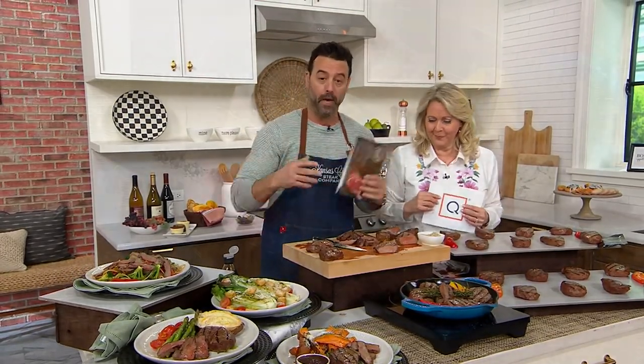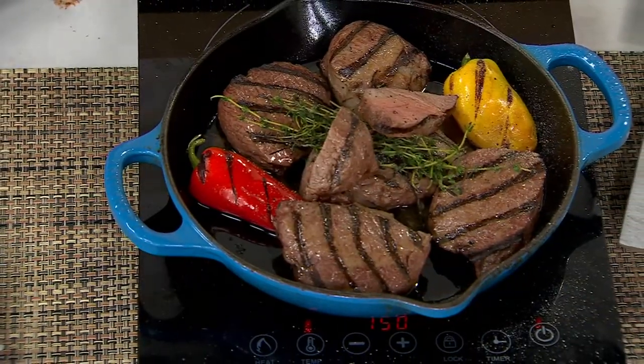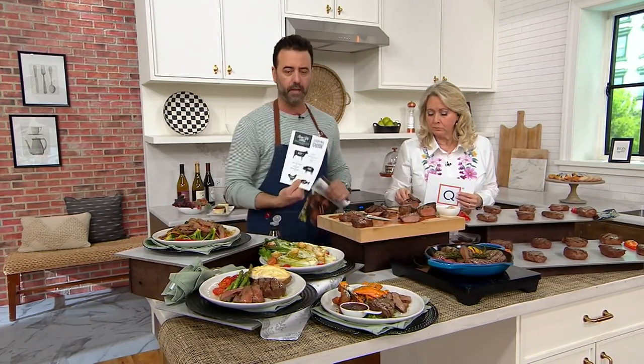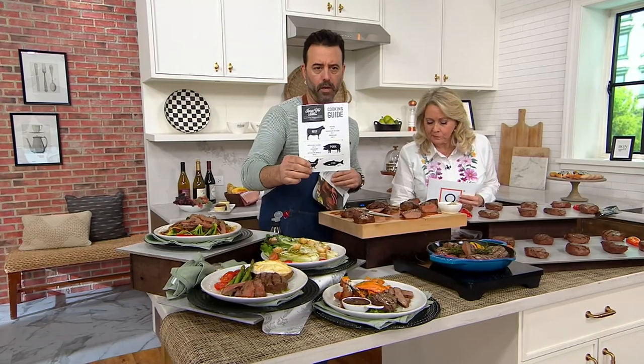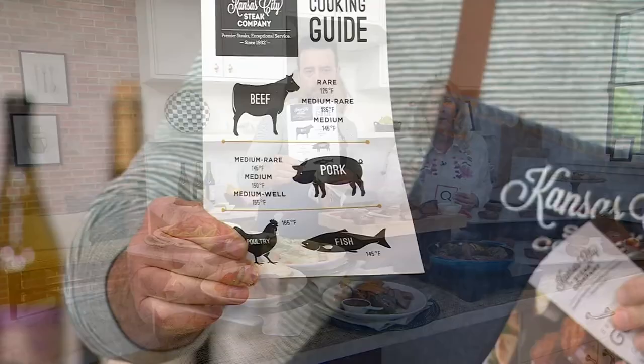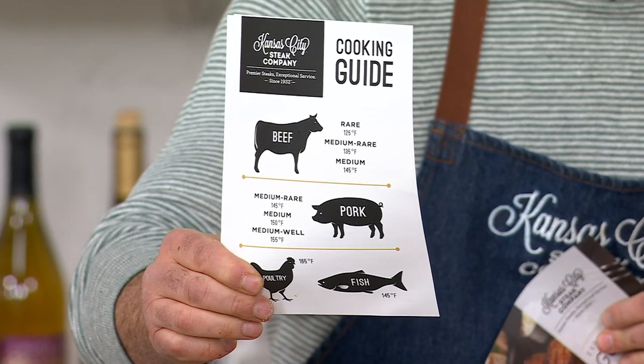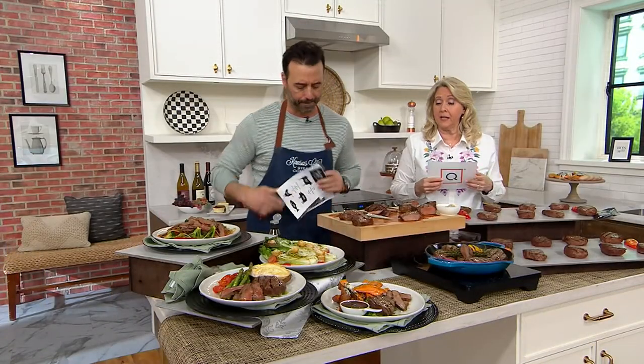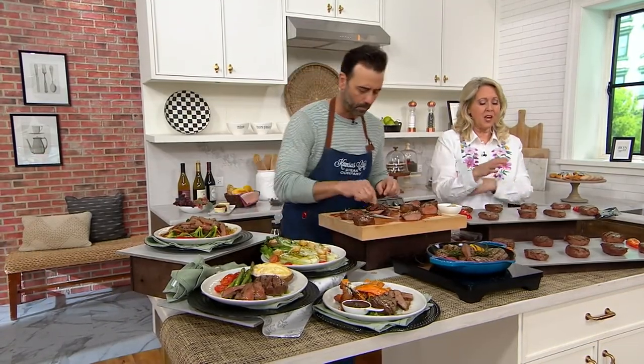The set comes with a seasoning packet — salt, pepper, a little garlic powder — that takes the guesswork out of how to season this beautiful piece of meat. You also get a cooking guide that helps you navigate cooking steak in the kitchen. It shows you what medium and medium rare look like, and covers not just beef but also pork, chicken, and fish. It's a great guide for everyone.